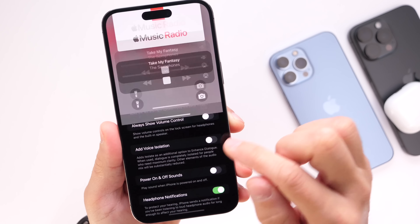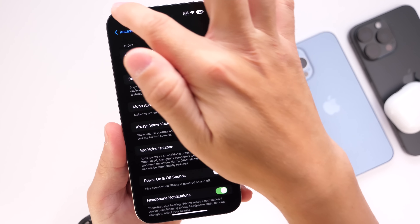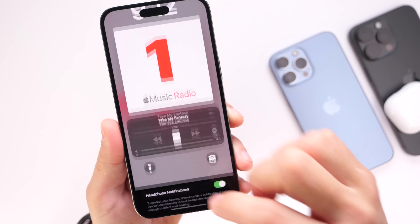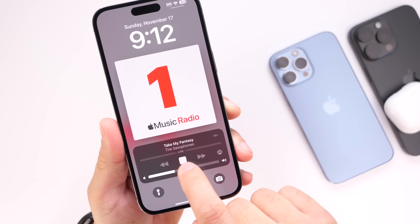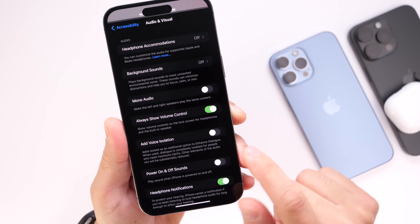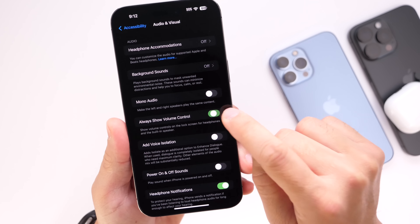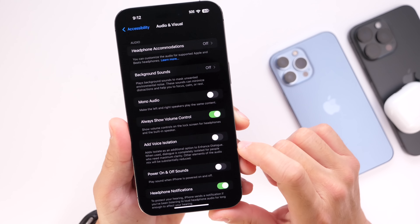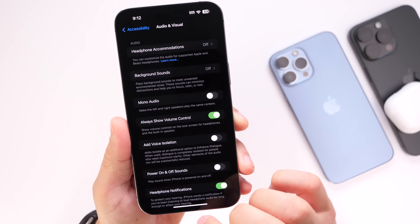Once you enable that option, you can control the actual volume directly from the lock screen. It takes a moment to kick in, but you can then control the audio directly from the media player within iOS 18.2. You must enable this option in order to get the volume slider media controls on your device's lock screen.